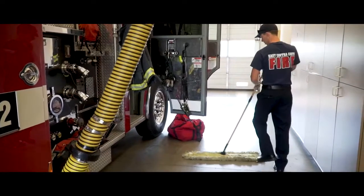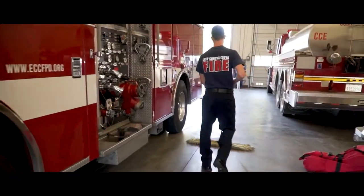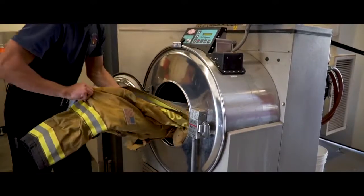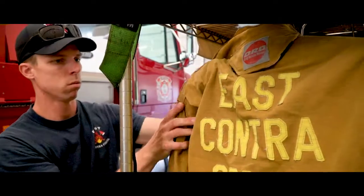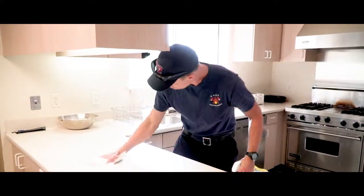From there, if I don't have anything else pressing, nothing going on, I'm looking for something to clean — start off your 48 hours with a clean station. Usually the crew behind us leaves it pretty clean, but maybe they had a busy night, so I'm going to make sure everything's good to go: sweep the floors, clean the bathrooms, whatever needs to be done, ice the coolers down, clean the kitchen.